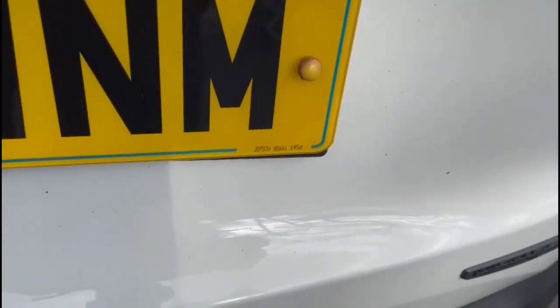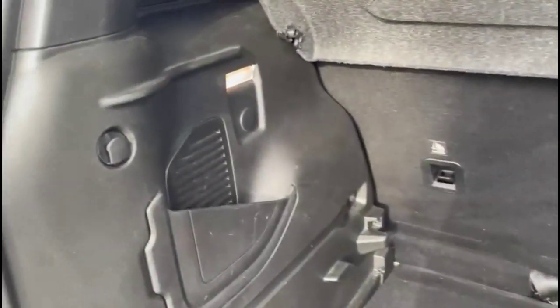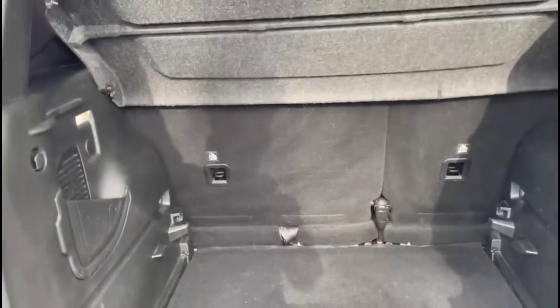As we open the tailgate you'll find a spacious boot with 60/40 split folding rear seats with top tether fixings as well.